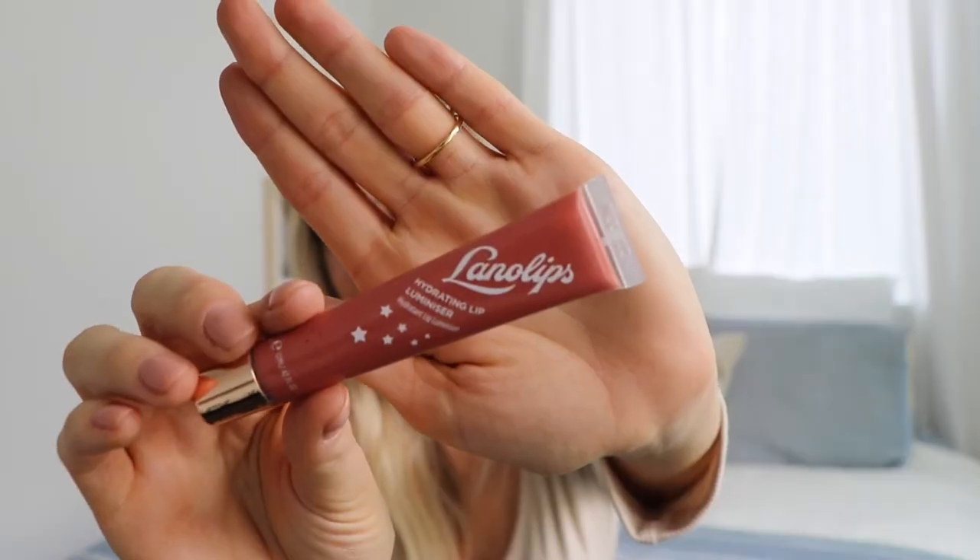Last but not least is a lip gloss — the Lana Lips Hydrating Lip Luminizer. It's really beautiful; it has almost gold flakes in it, so it gives a beautiful amplifying look to your lips. It would even be beautiful layered on top of the Charlotte Tilbury Pillow Talk lipstick as a base. This one is in the shade Desert Glow.